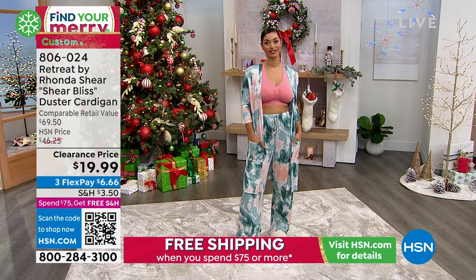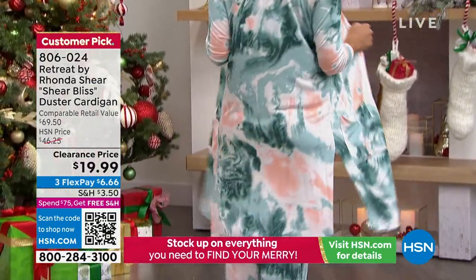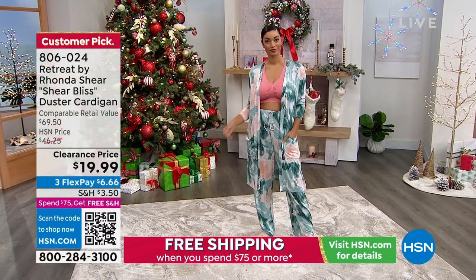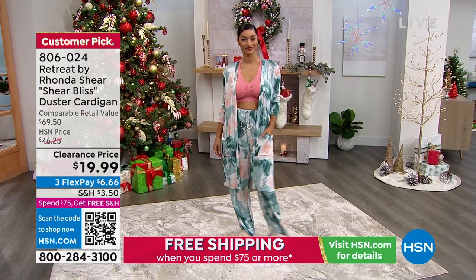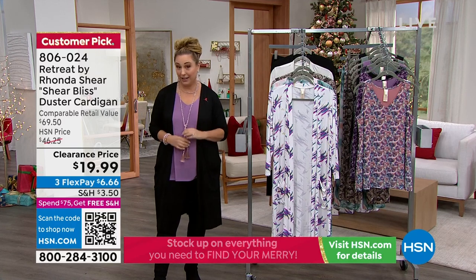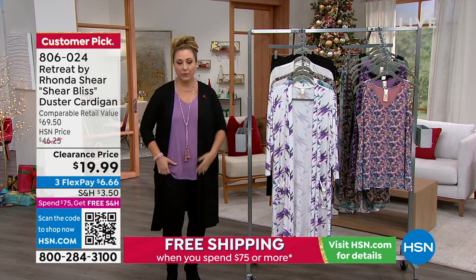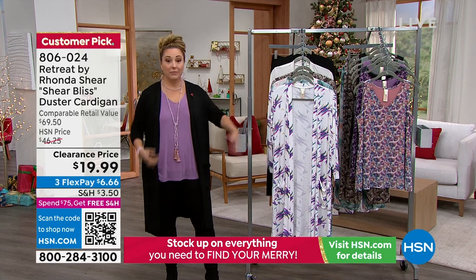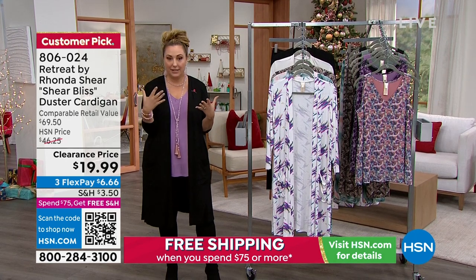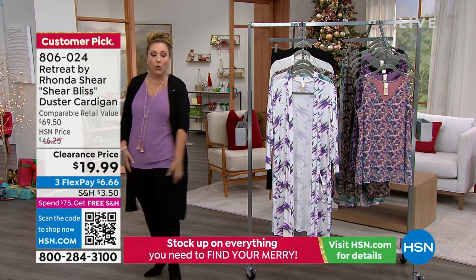This is the Sheer Bliss duster cardigan. If you watch me on HSN or follow me on social media — I'm the official Helen Keeney on Instagram, or Helen Keeney HSN — you see me here on air or in my life outside of HSN where I work as a stand-up comedian. This is my all-time favorite look. I'm wearing DG2 skinny jeans, a pair of boots, an overlay tank from Ronda, and this cardigan. I don't like big heavy sweatery cardigans because I overheat, but I do like the coverage and the way they flow when you walk.